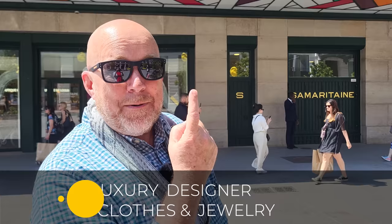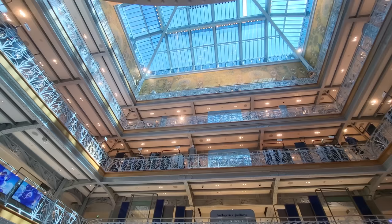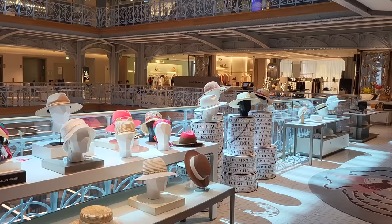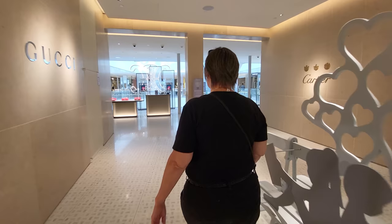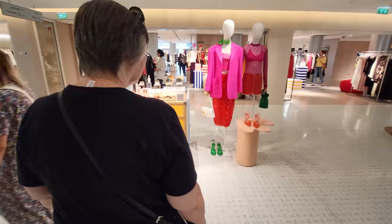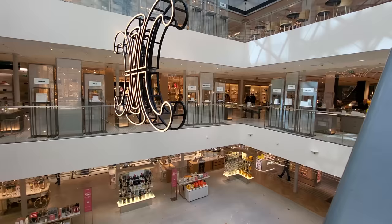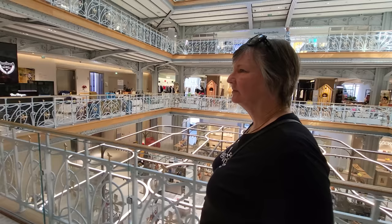If you want to bring back some luxury or designer clothes, one of the best places to do it is La Samaritaine right behind me. Inside there are six levels of all the luxury brands owned by this giant group — all those luxury and designer brands under one roof in the heart of Paris, footsteps from the Louvre and Les Halles. Colleen and I are not into luxury spots, but if a friend wanted to buy some luxury and designer clothes, we would bring them right here.